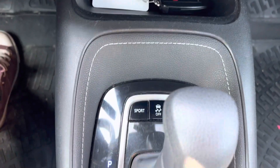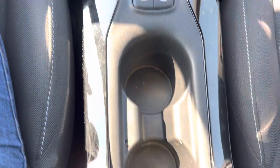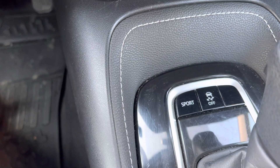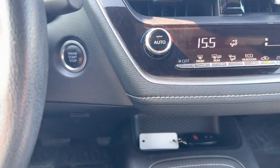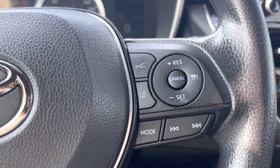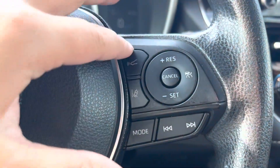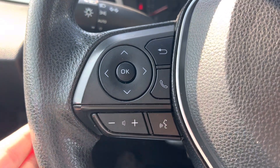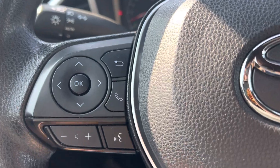Lots of space in the center console area. You do have a sport mode here for driving as well — it gives you just a little more pep when you're going. Push button start. And then on the steering wheel, you have your pre-collision, your lane keeping, and your cruise control on one side, and your voice activated commands and Bluetooth on the other side.